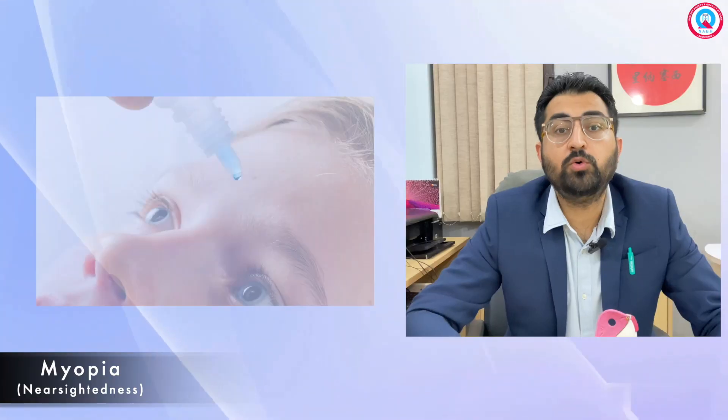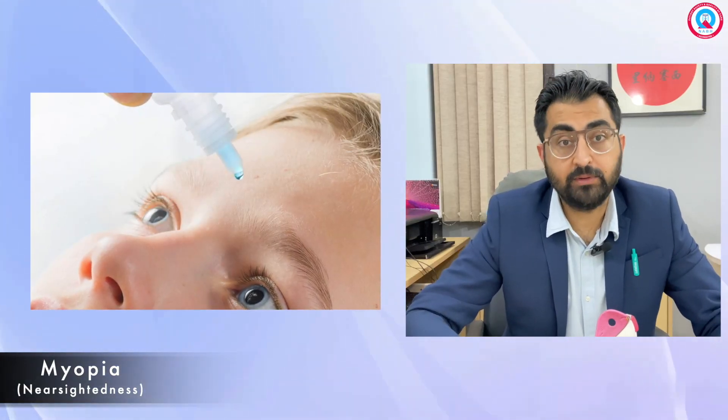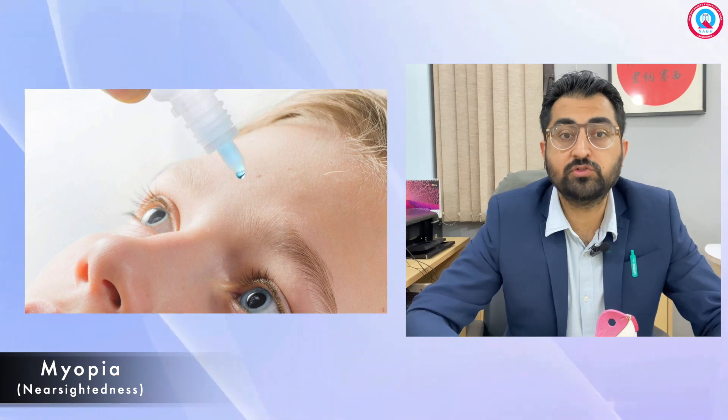What's now interesting is the availability of low-dose atropine eye drops, or myopia drops. These eye drops are used to slow down the progression of myopia. They are safe and effective when used under the guidance of a qualified eye care professional only.